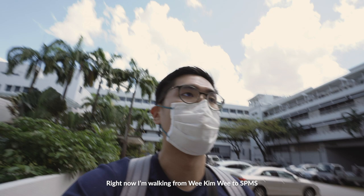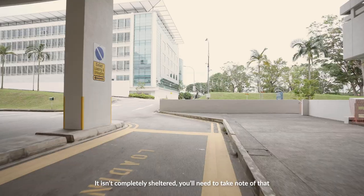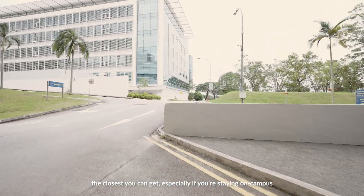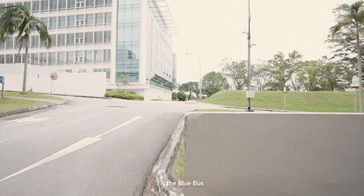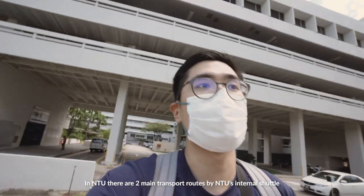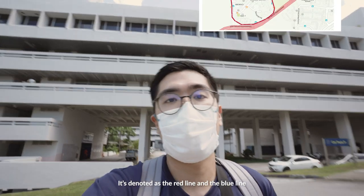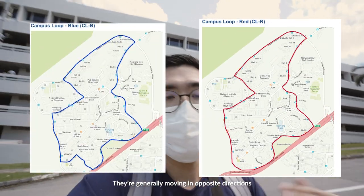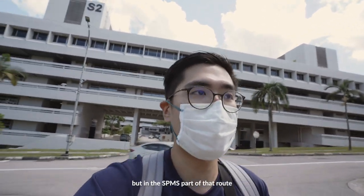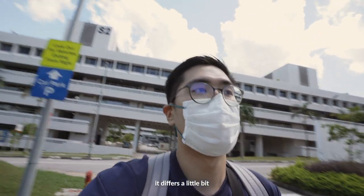Right now I'm walking from Wee Kim Wee to SPMS. It isn't completely sheltered, so you need to take note of that. The closest you can get, especially if you are staying on campus, is the blue bus. In NTU, there are two main transport routes by the NTU Internal Shuttle — it's completely free. It's noted as the red line and the blue line. They're generally moving in opposite directions and share very similar routes, but in the SPMS part of the route, it differs a little bit.